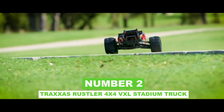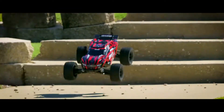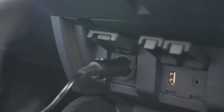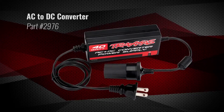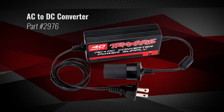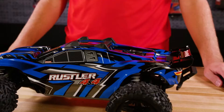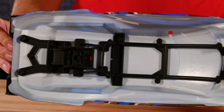Number 2: Traxxas Rustler 4x4 VXL Stadium Truck. The all-new Rustler 4x4 VXL is a hard-charging machine that takes the top-selling Rustler's speed and iconic look and adds harsh 4-wheel drive capability, better durability, and even more fun. From backyard trails to concrete skate parks, the bigger Talon EXT wheels and tires give versatility and grip on every terrain. The Rustler 4x4 VXL defies convention to set a new bar for 4x4 stadium trucks in terms of performance and excitement.